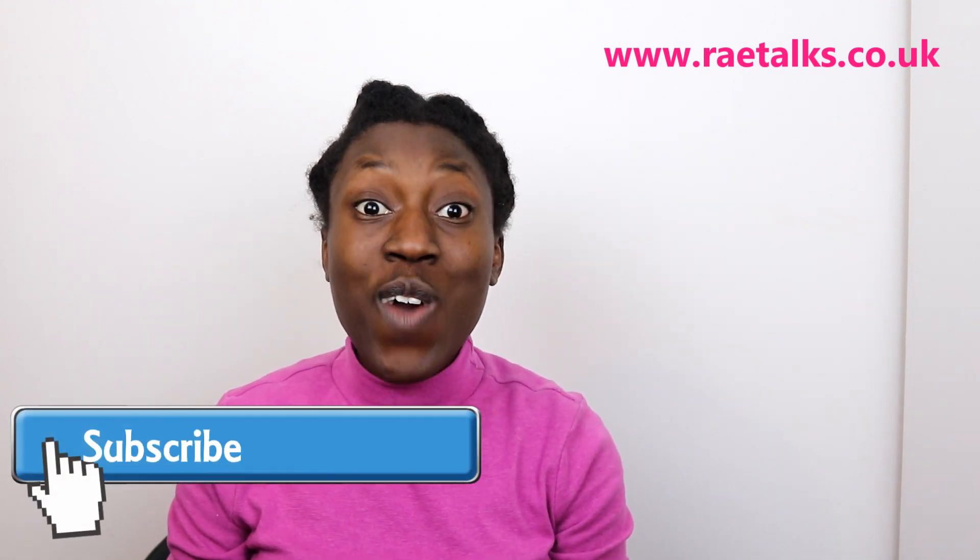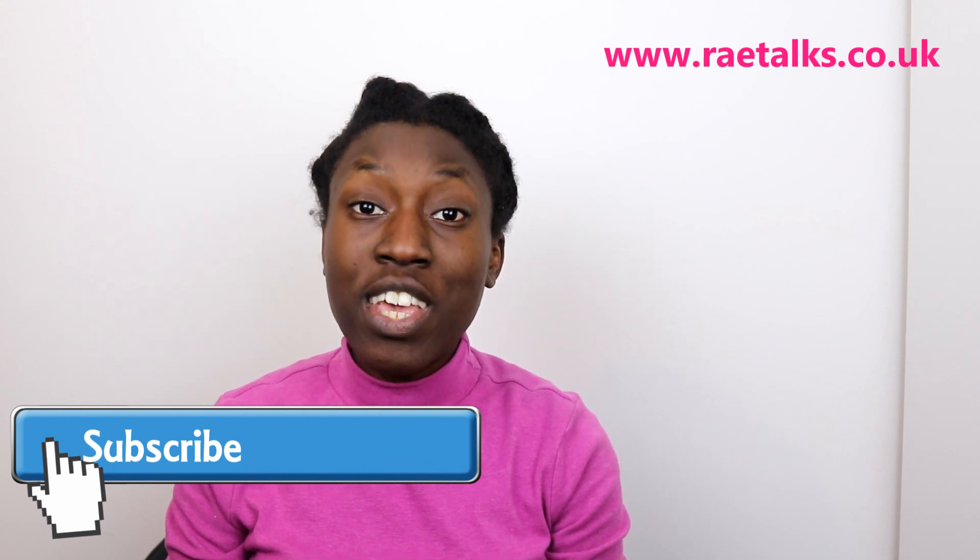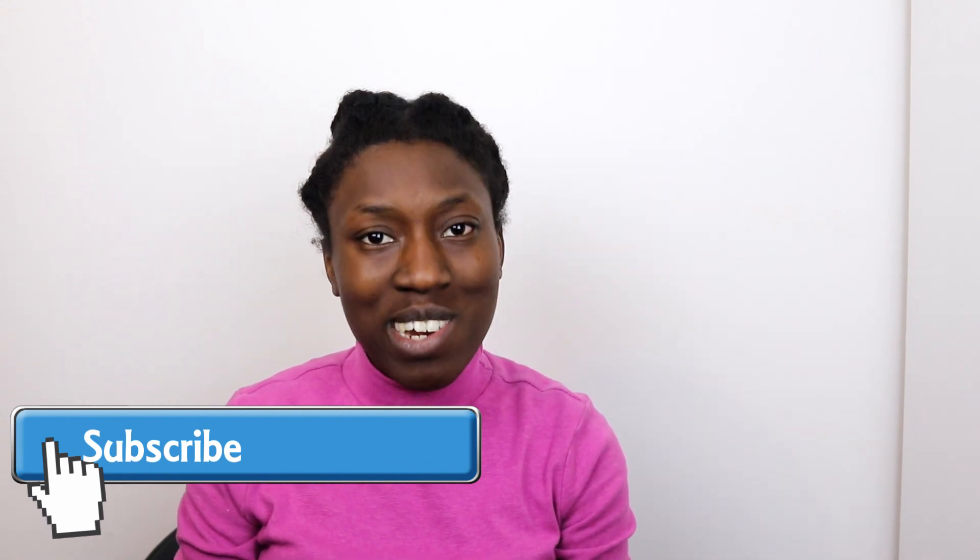Hi guys, it's me, Rae from raetalks.co.uk. Thank you so much for tuning in to another video of mine. If you haven't already, make sure you subscribe to my channel so you can get more tips about hair and modesty. Today's video is going to be about ways you can encourage growth on your wash days.